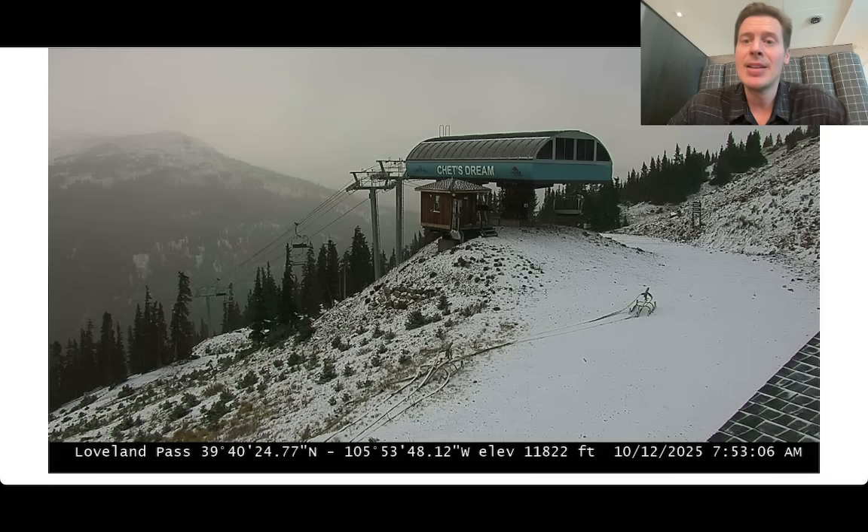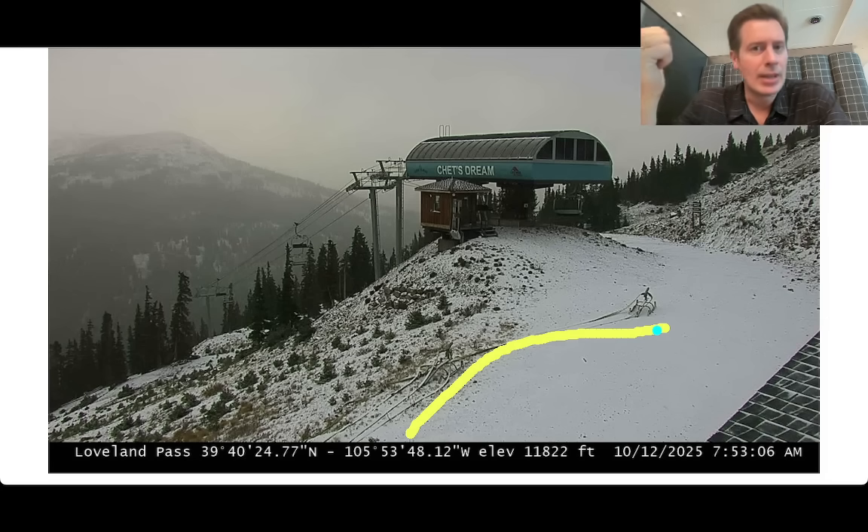This is Loveland ski area. Looks like maybe a dusting — this is at about 11,800 feet. I expect the snow level to drop to about 12,000, but this definitely says the snow level dropped below that, probably down to 11,000. They're starting to position for the big opening. They've got the snow guns right there, the hoses, starting to get things out there. It's usually Loveland, A-Basin, Keystone, Wolf Creek, and Copper that typically try to open first. Sometimes that happens in October.